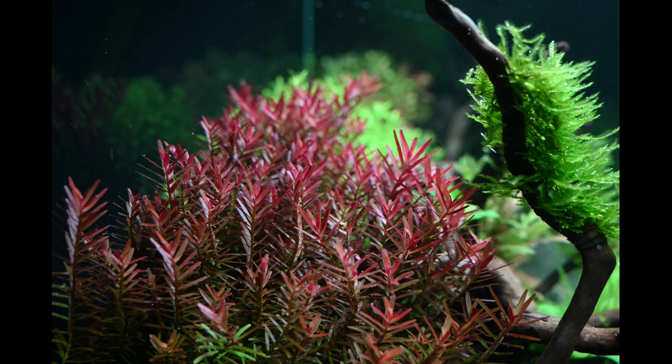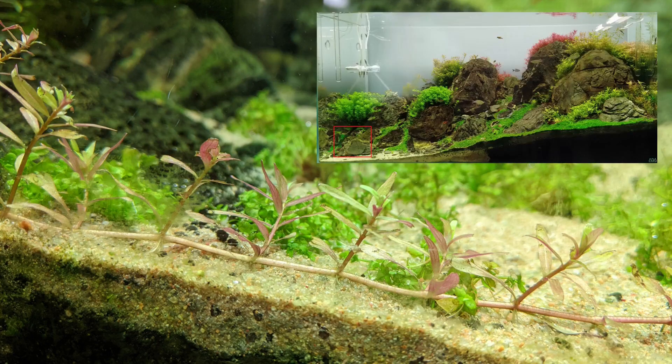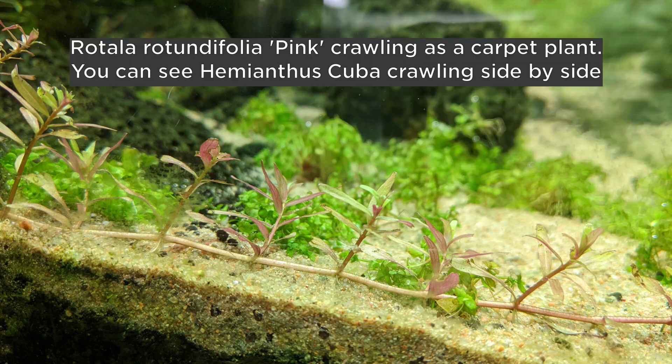It grew tall in this aquarium also. But to our surprise, we were astonished to see one day that on the left side of the aquarium, the Rotundifolia is actually creeping on the ground. This is testimony of the fact that depending upon the condition, the light strength, a normal stem plant which grows tall in the back doesn't mind crawling on the ground.